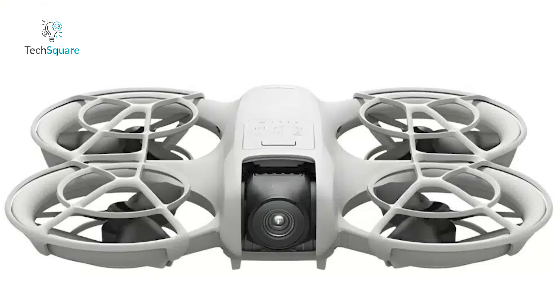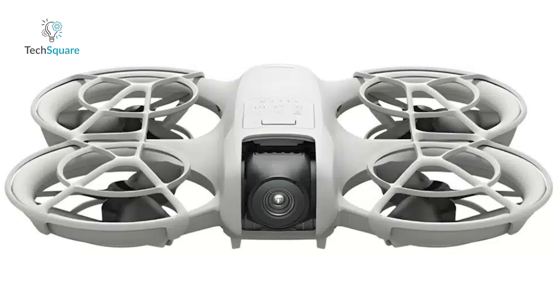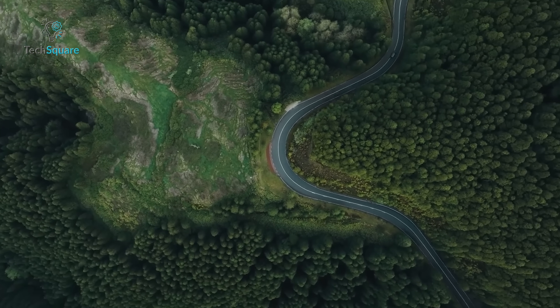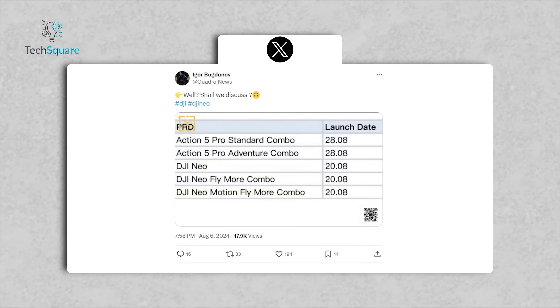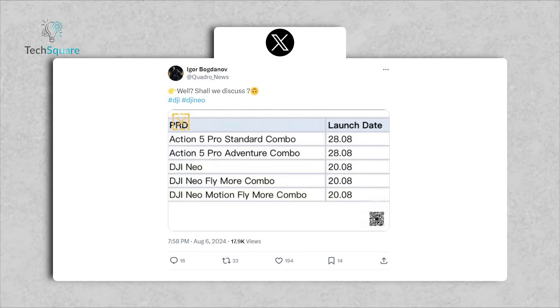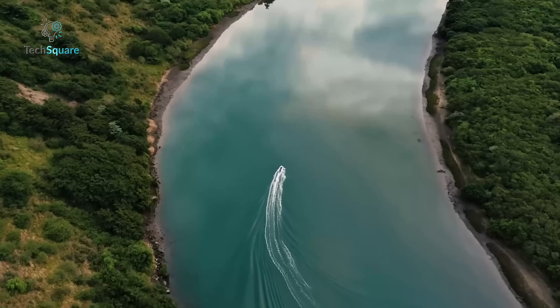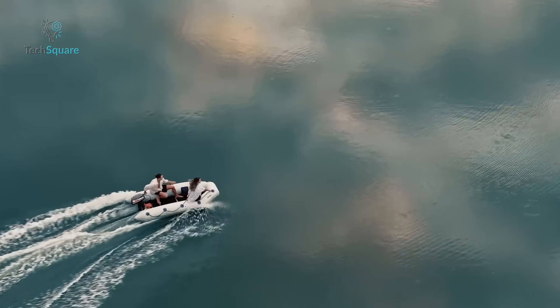In a nutshell, the DJI Neo is shaping up to be a pretty exciting addition to the DJI lineup. Whether you're just starting out or looking for a lightweight portable drone with solid features, this could be the one to watch. Keep an eye out for its official release, rumored to be just around the corner on August 20th. This could be the beginning of a whole new line of accessible DJI drones — and honestly, we're here for it.